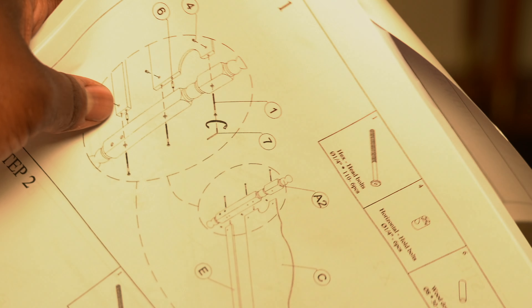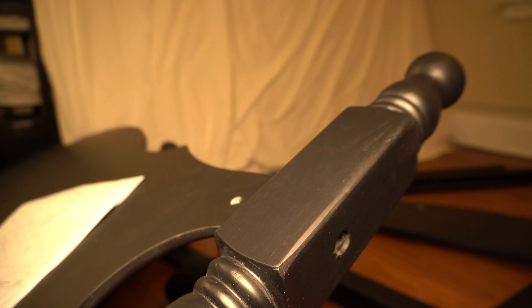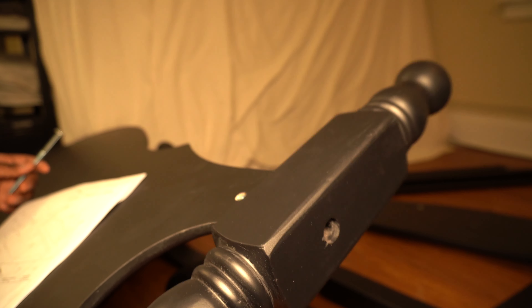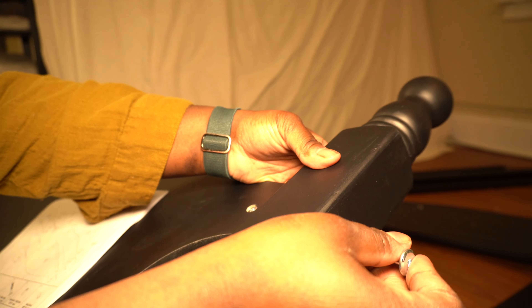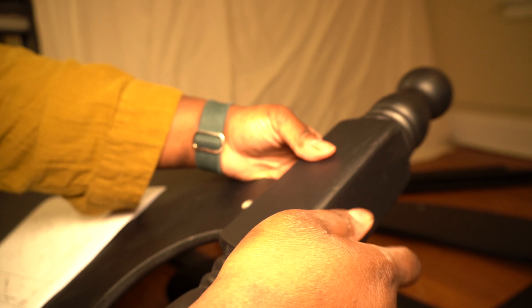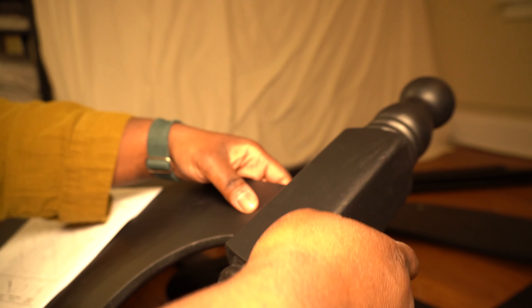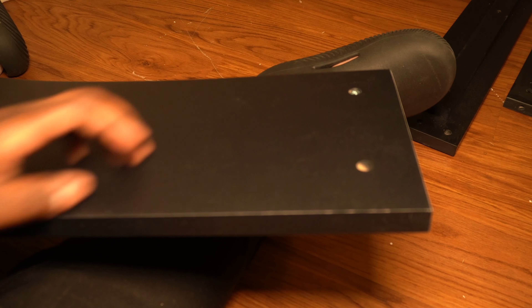I was taking a bit of a risk when purchasing this bed frame because unfortunately there were no reviews on Amazon at all. Every other place selling this bed frame was more expensive than Amazon, and even on sites like Wayfair or Bed Bath and Beyond, there were no images from people who had actually purchased it. So it was a bit of a risk, but thankfully it paid off.